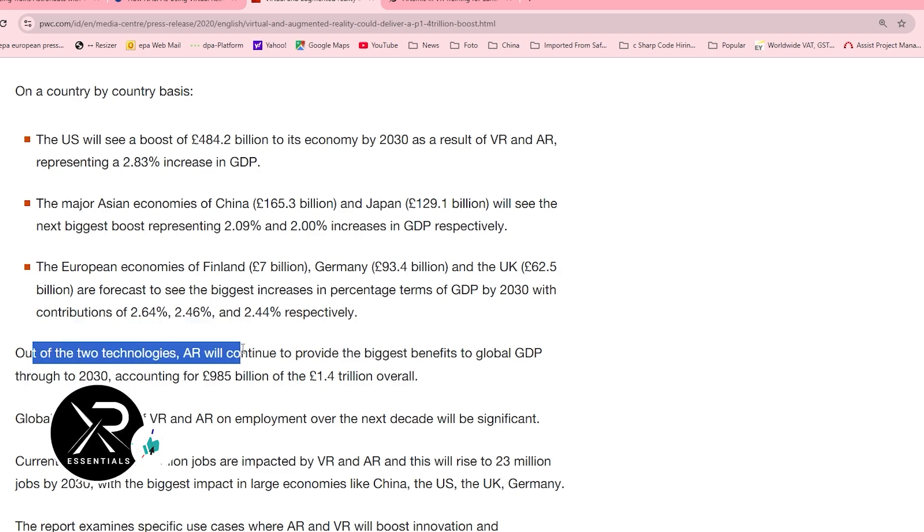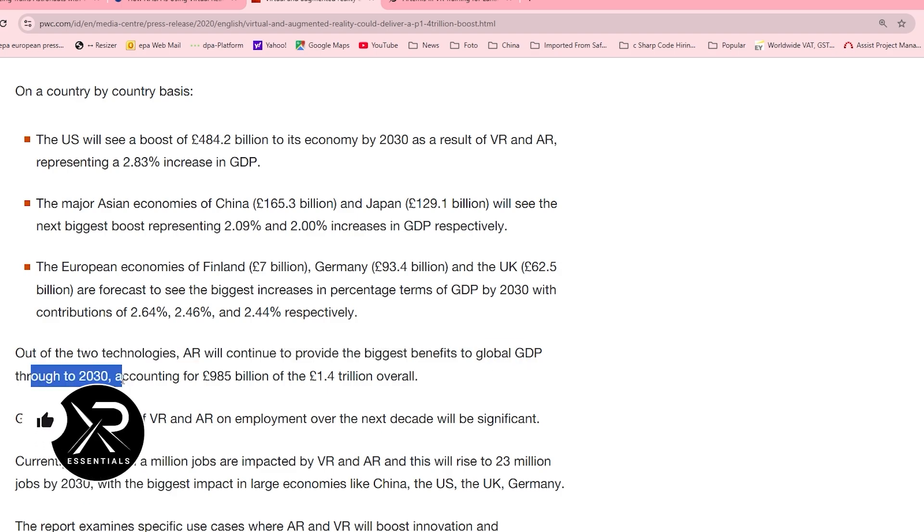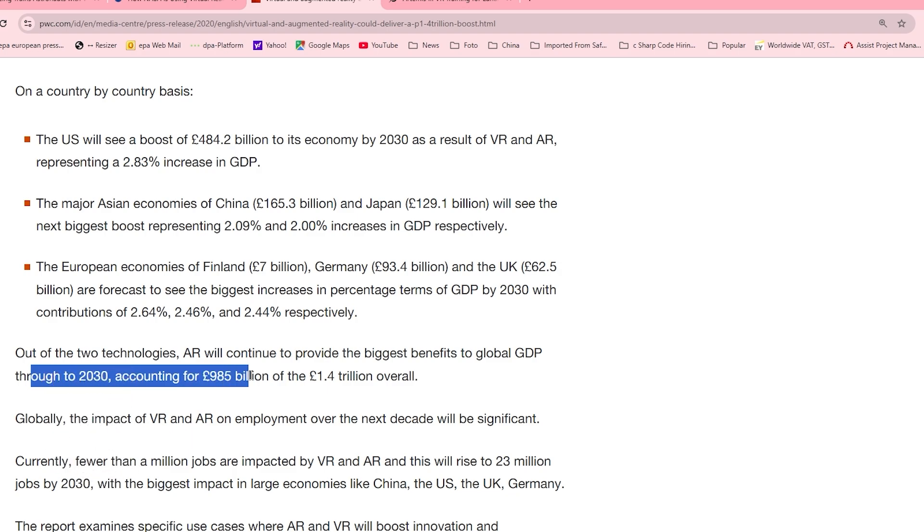Out of the two technologies, AR will continue to provide the biggest benefits to global GDP through 2030, accounting for 985 billion of the 1.4 trillion overall. So, absolutely amazing — go and run out and buy some VR headsets right after this video.